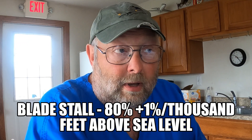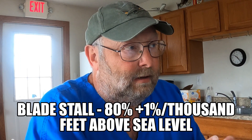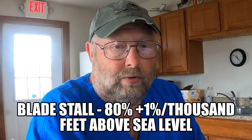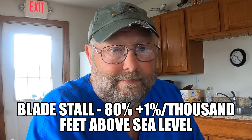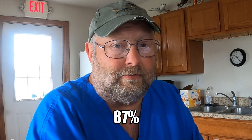If your engine quits and you don't lower the collective, you're going to get a blade stall. At what percent blade RPM does a blade stall occur? The answer is 80% plus 1% per 1,000 feet. So if asked at 7,000 feet, what blade RPM percent would cause a blade stall if you didn't lower the collective? The answer is 87% — 80% plus 1% per 1,000 feet.